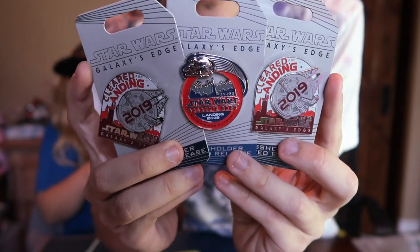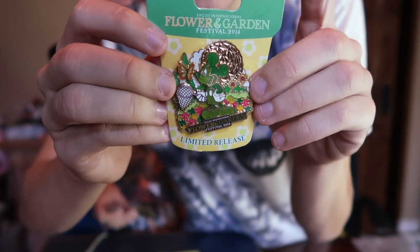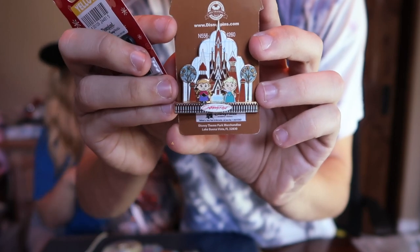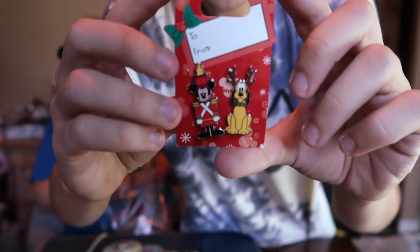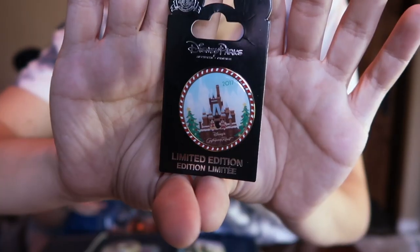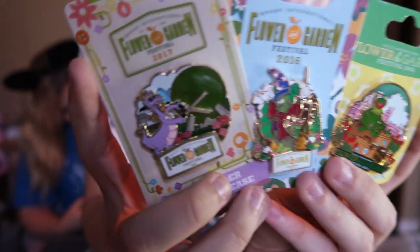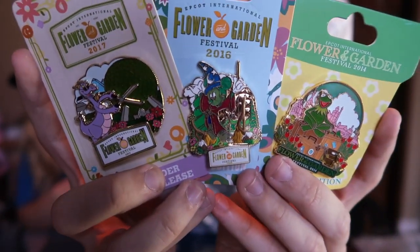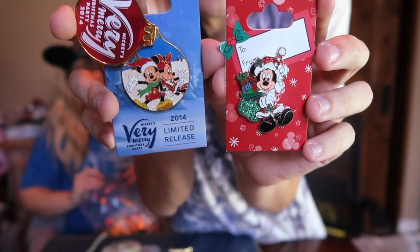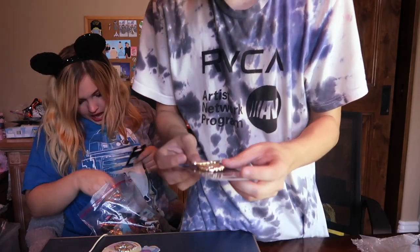Three pins from Star Wars Galaxy's Edge opening in 2019. We have a Flower and Garden Festival Mickey Mouse, Anna and Elsa in what looks to be a frozen gingerbread castle, another Christmas-themed pin set with Mickey and Pluto, and some more Christmas from the Very Merry Christmas Party, another one with the gingerbread castle. Lots of really nice Flower and Garden Festival pins. With all these Christmas pins, we'll probably have to save those for a live sale as it gets closer to Christmas.